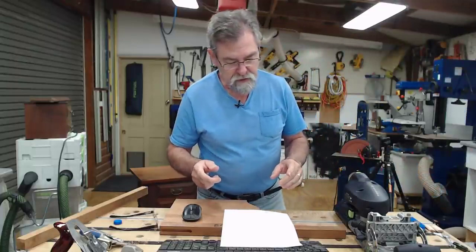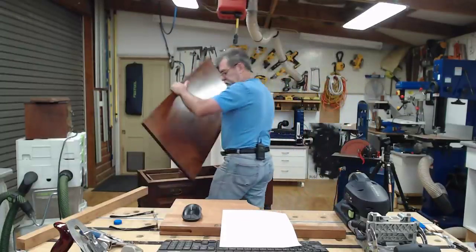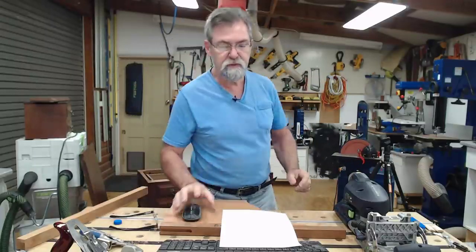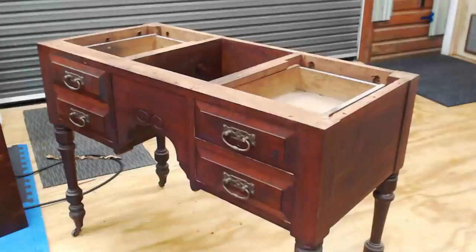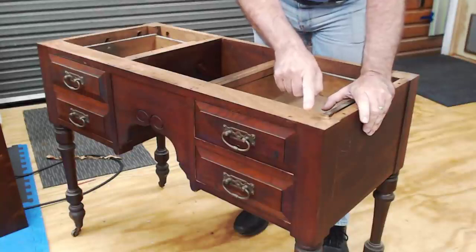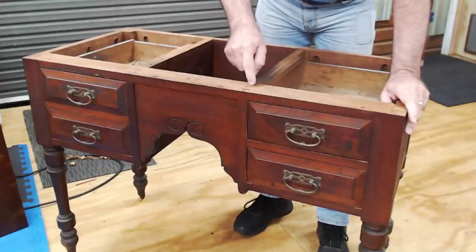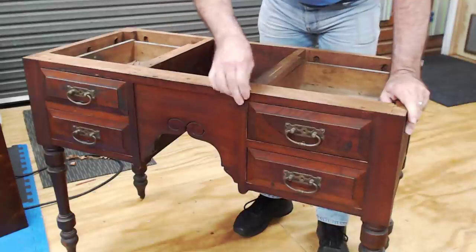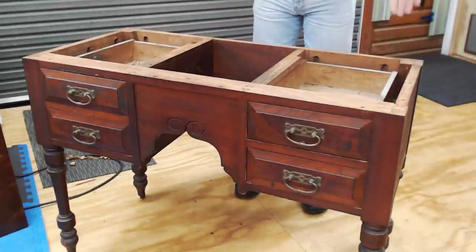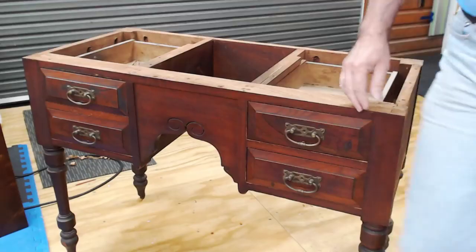First thing we'll do is have a look around this dressing table - it really is nice. I'll take the top off and put it to the side and get the other camera working. So this is the table. The joinery here is fantastic. I've got dovetails here - I'll turn it around a little bit - and we've got mortise and tenons. There's a double tenon coming through here supporting this section. On the back, it's just one large mortise and tenon joint into the leg.